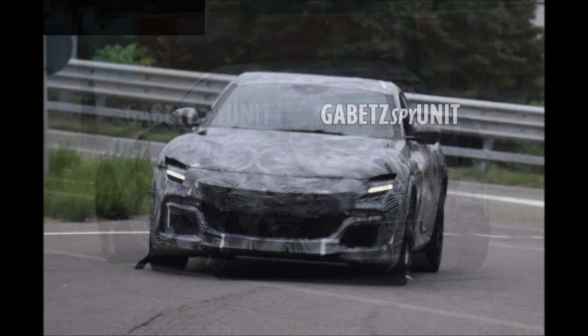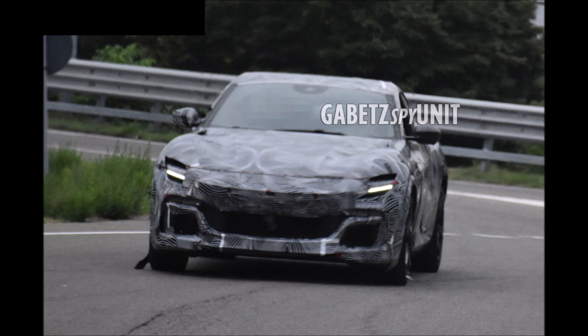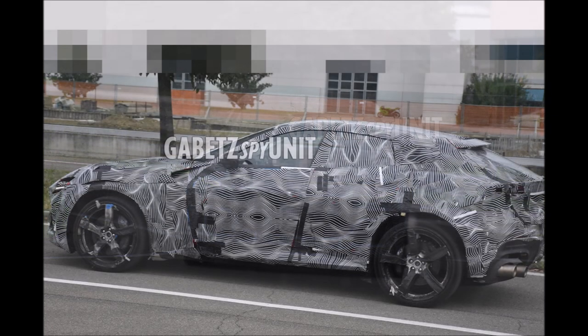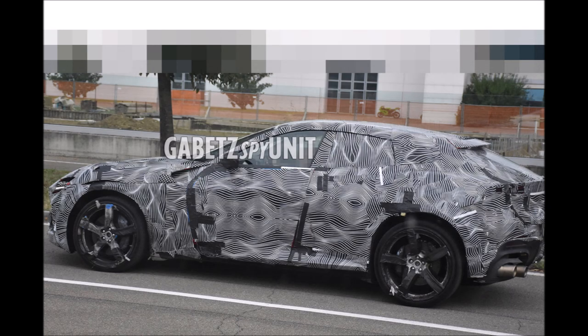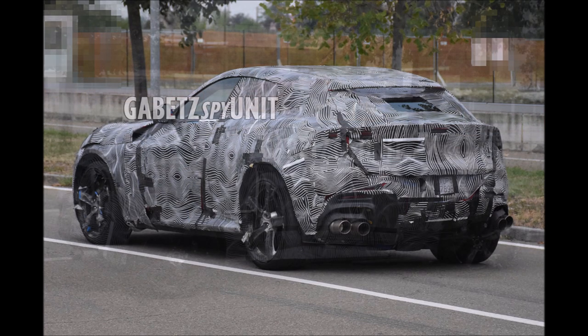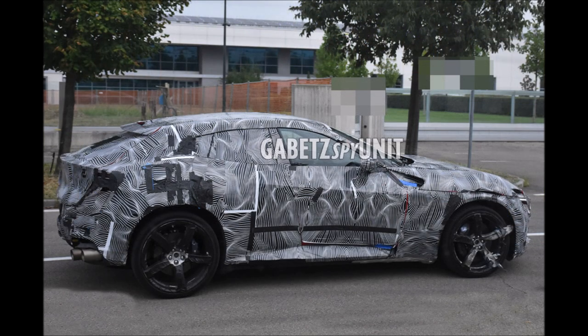We know it will have air suspension and all-wheel drive, being built on a platform designed to house a hybrid powertrain. The spiritual successor to the FF and GTC4Lusso will use a dual-clutch automatic transmission and offer a four-seater interior with more space than other supercars in the Prancing Horse's lineup.